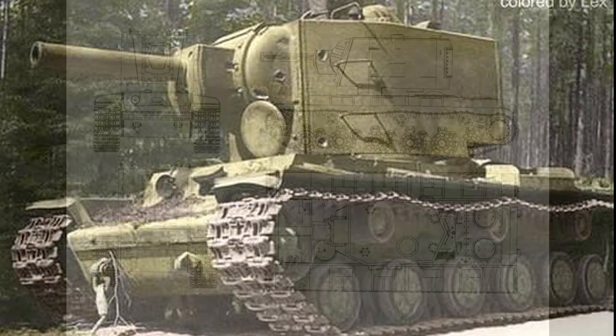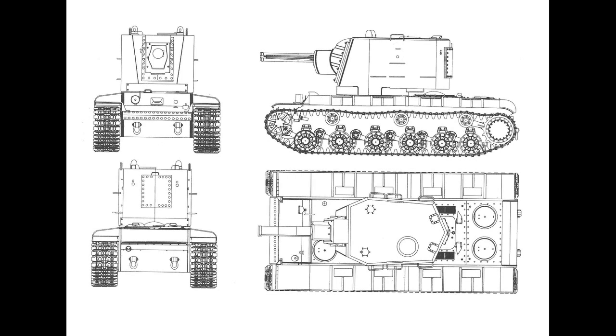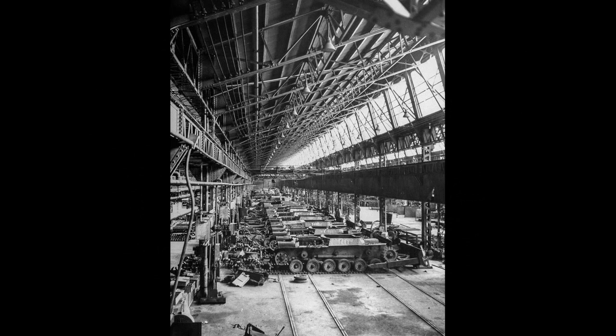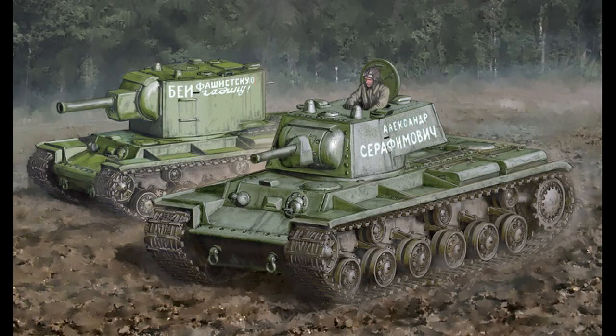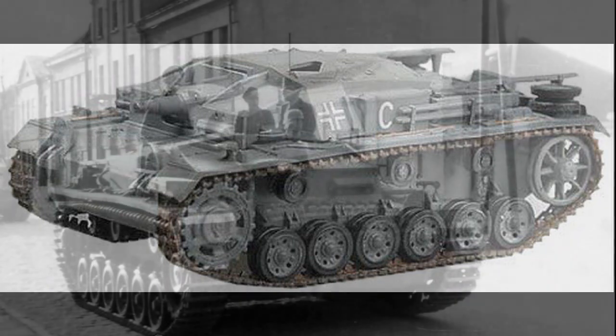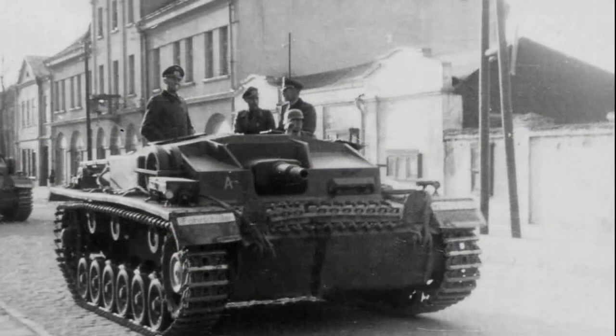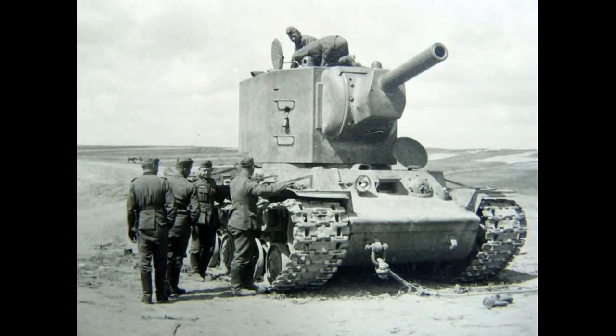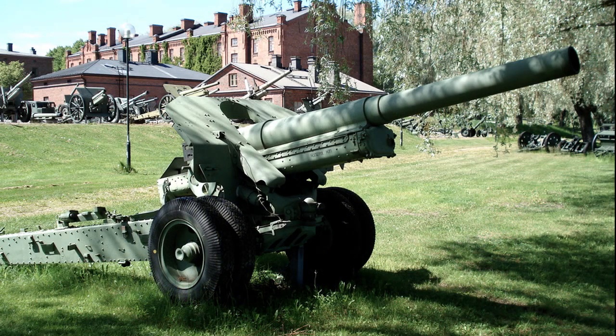Este es uno de los primeros detalles que os quiero aportar. El Kliment Voroshilov 2 nace a partir de su hermano el KV-1, con un firme y claro propósito: ser un carro de asalto y de apoyo a la infantería, más a lo bestia que los StuG III alemanes. Iba equipado con un enorme obús de 152 milímetros, concretamente el M1938 o modelo 10 según los soviéticos, que es el obús que montaba el KV-2.